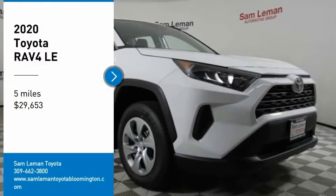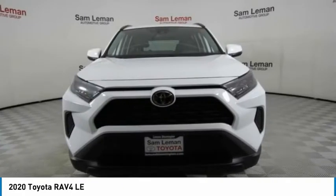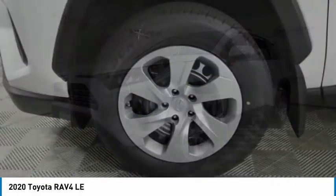Stop by and take a look at the 2020 RAV4. The RAV4 is one of the most fuel-efficient SUVs in its class. Versatile and efficient, RAV4 mixes the comfort and drivability of a sedan with the benefits of an SUV.